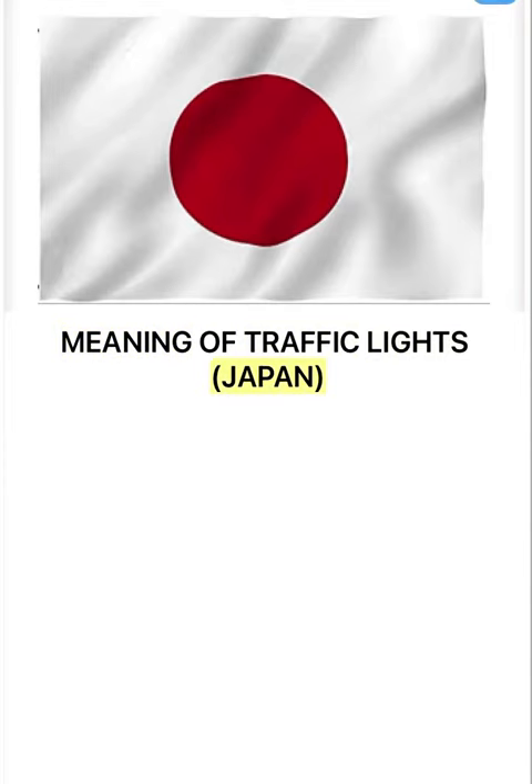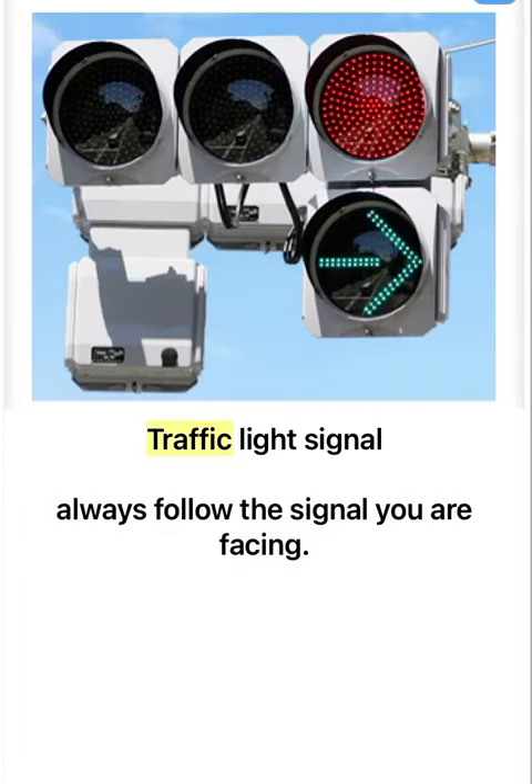Cleaning of traffic lights, Japan. Traffic light signal: always follow the signal you are facing.